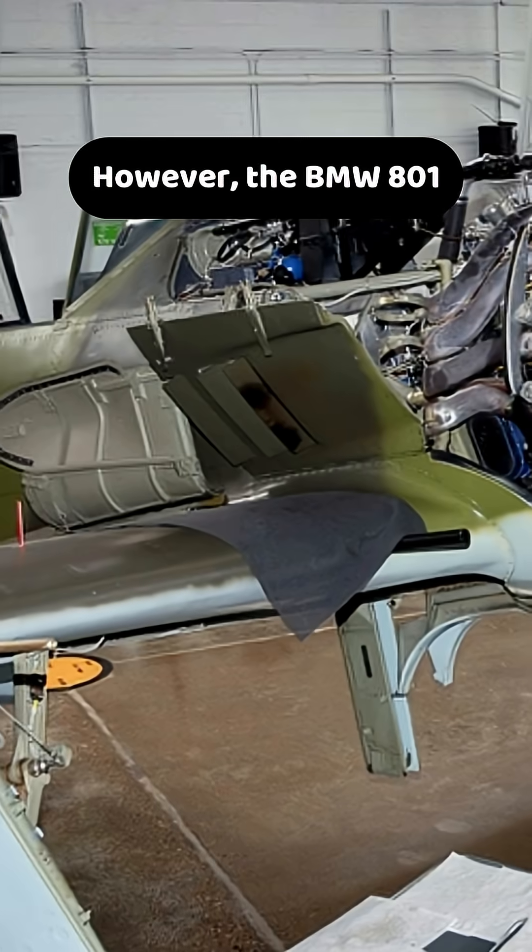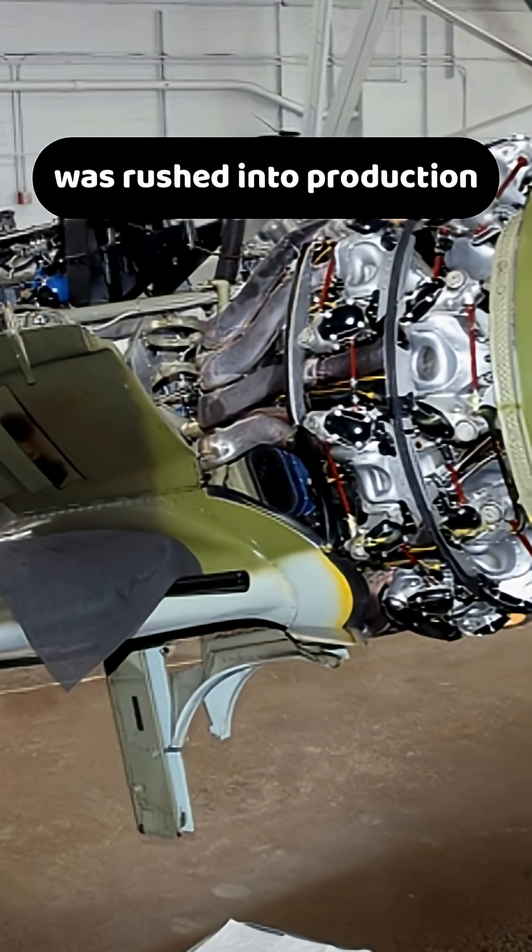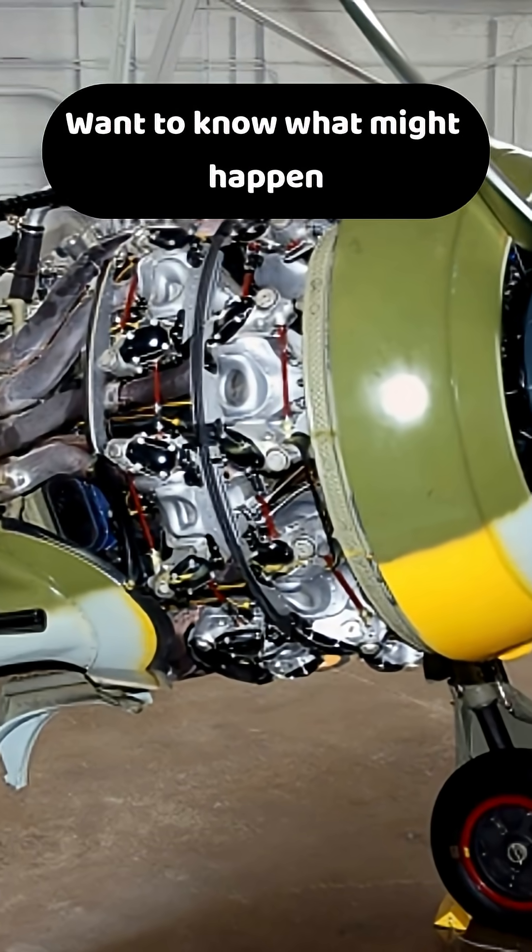However, the BMW 801 was proven robust and battle-tolerant, whereas the more advanced Jumo 213 was rushed into production and less reliable in combat.